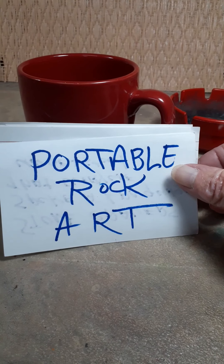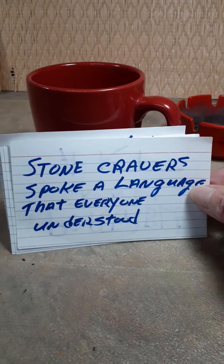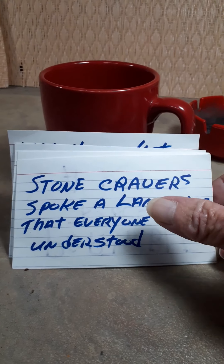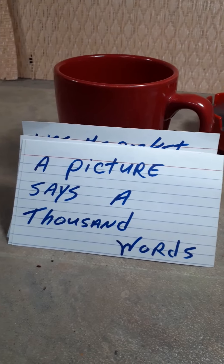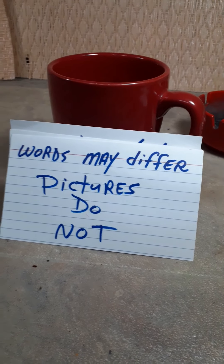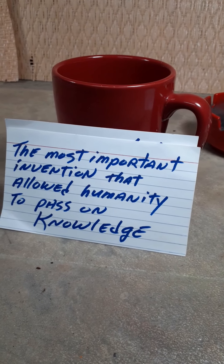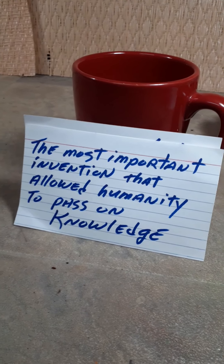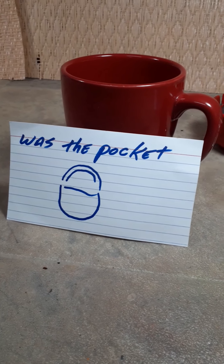Portable rock art. Stone carvers spoke a language that everyone understood. A picture says a thousand words. Words may differ — pictures do not. The most important invention that allowed humanity to pass on knowledge was the pocket.